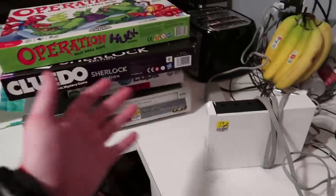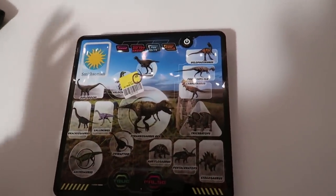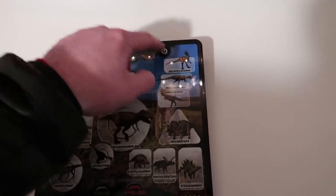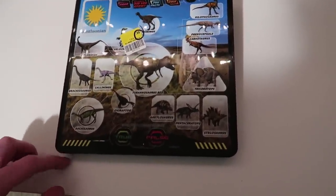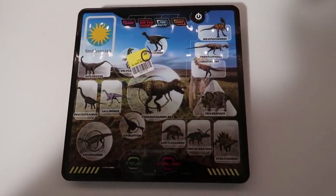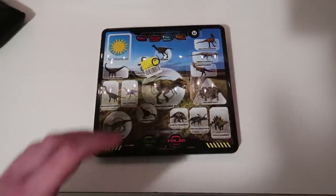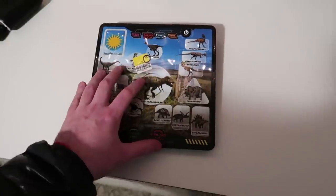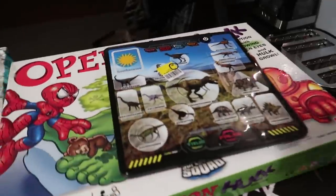This is turning into a phenomenal haul, almost a thousand dollars. Here we have a Smithsonian dinosaur tablet — let's explore the strange world of dinosaurs. Pretty cool. I paid 99 cents and I looked it up. Couldn't find the exact one on Amazon, but on eBay they're selling for around $20-$25. Paid 99 cents, should be a quick easy sale.